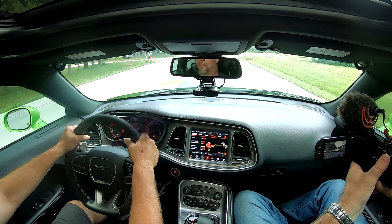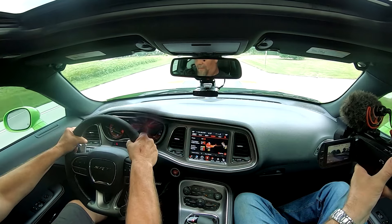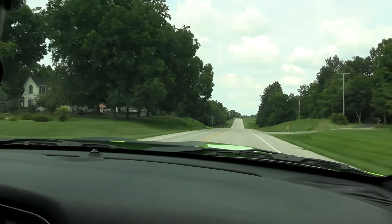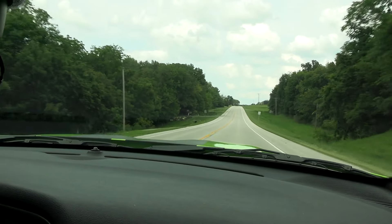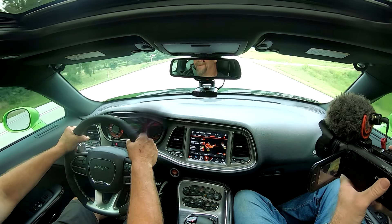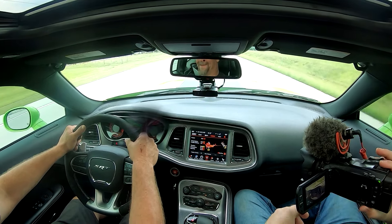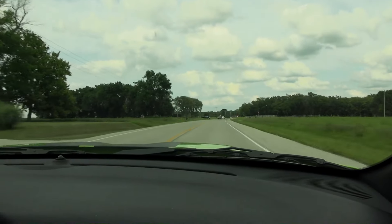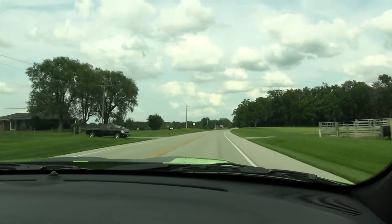Ready. It scoots pretty good. Yeah, it does. Not too shabby. It'll slide me back in my seat.